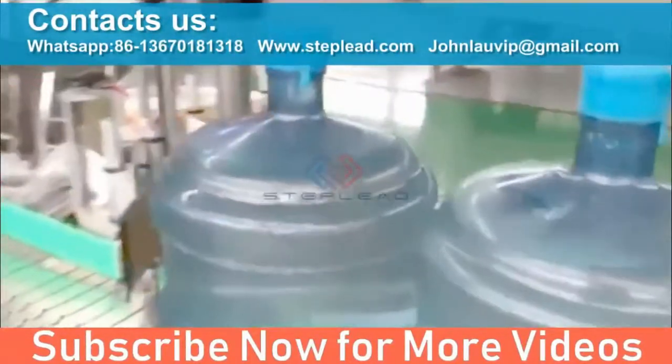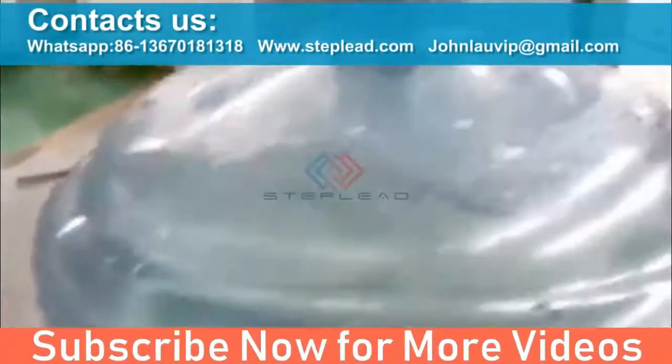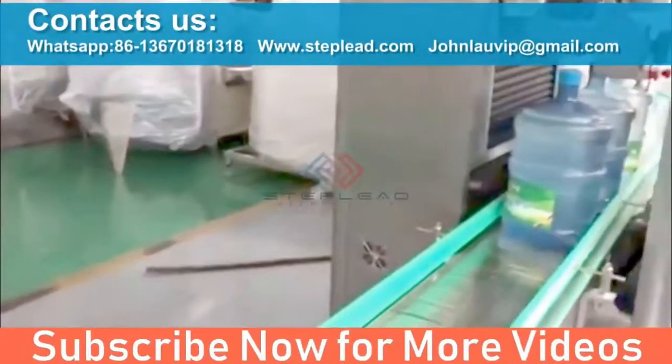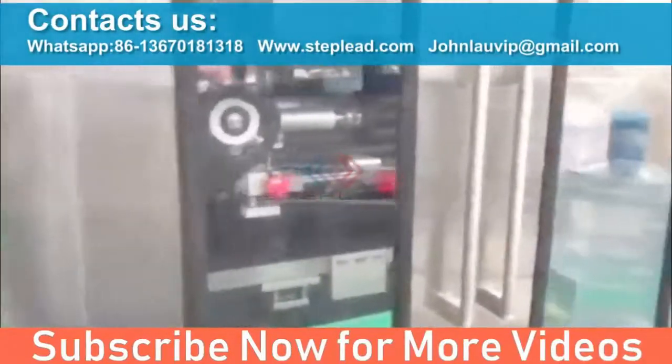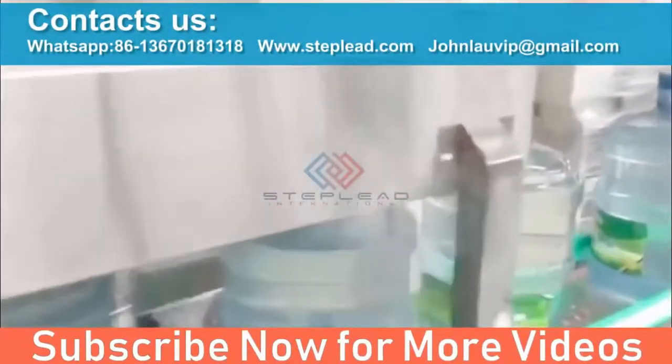Product hygienic safety is guaranteed by Step Lead's advanced washing cycle, studied in cooperation with the main multinational chemical companies. Flexibility — in order to customize the machines to different requirements in terms of bottle shape, dimension, capacity, and washing standards.